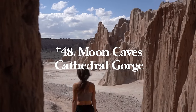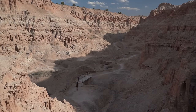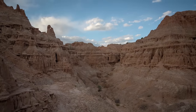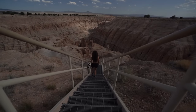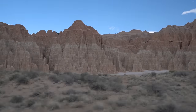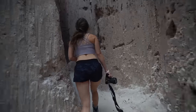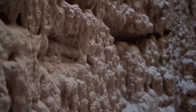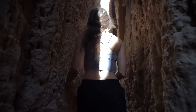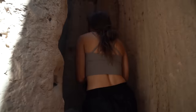Number forty-eight is Moon Caves in Cathedral Gorge State Park, Nevada. In my opinion this is the coolest place in the entire state. It's just 0.3 miles with 62 feet of elevation gain but features breathtaking desert with awesome rock structures you can actually go inside. There are caves like slot canyons that get very, very skinny, so there are points where you're squeezing your body through — but it's a really fun place to explore and get lost in these crazy caves.